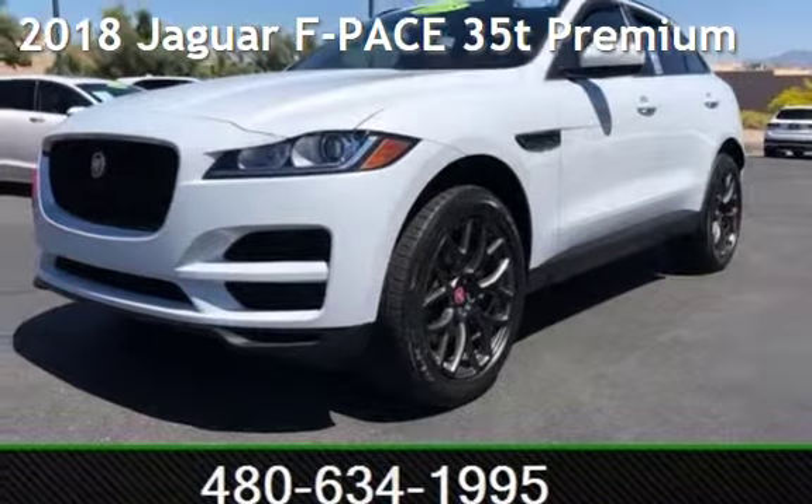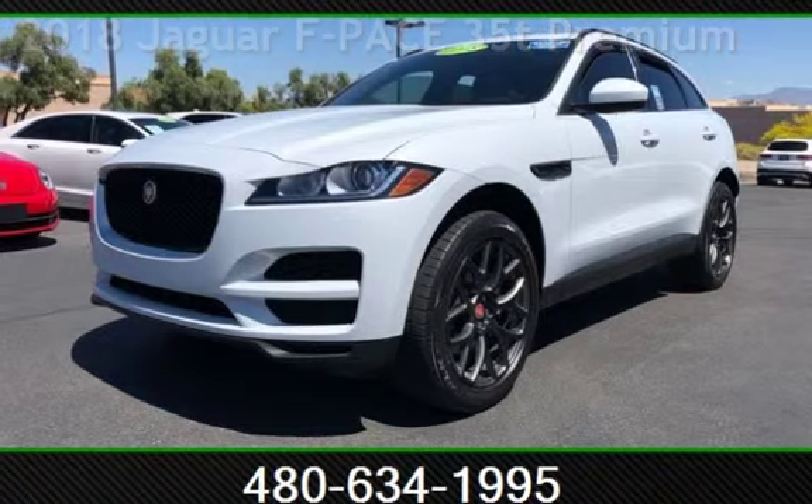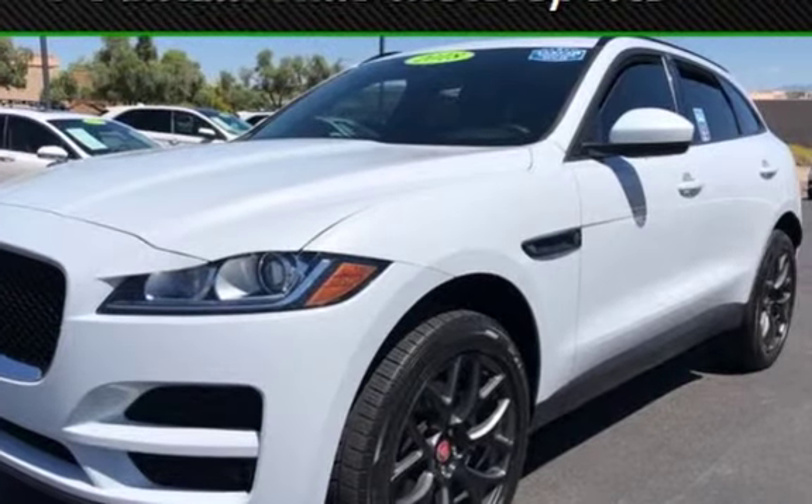Presenting a pre-owned 2018 Jaguar. This four-door SUV has a six-cylinder, 3.0-liter V6 engine, with all-wheel drive and an automatic transmission.